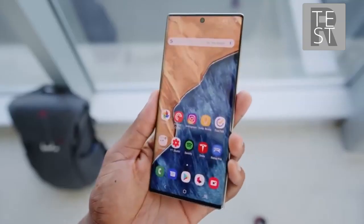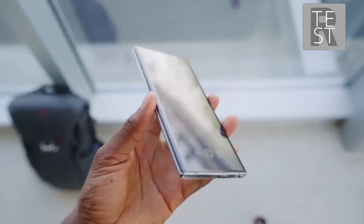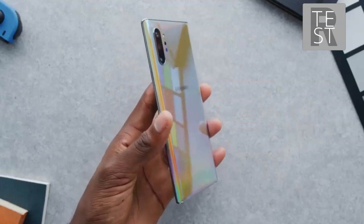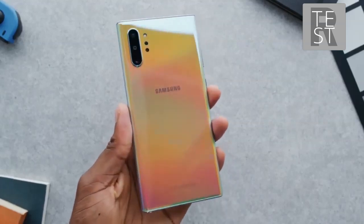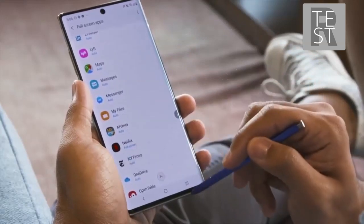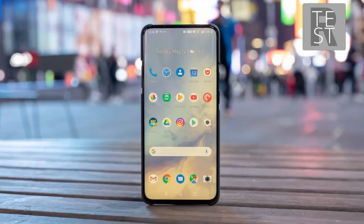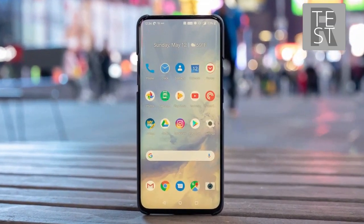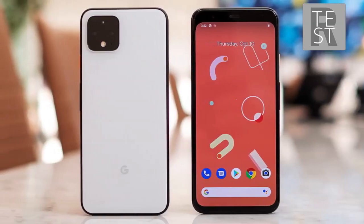Whether you're in search of a big or small phone, entry-level or top-of-the-line, Android gives options for everyone. And unlike Apple's rigid release cycle, Google's hardware partners unleash a seemingly endless stream of new devices year-round. But therein lies the difficulty. With so many options out there, how do you decide on the right one? Lucky for you, we've put together a list that will help you pick out the correct one for you.